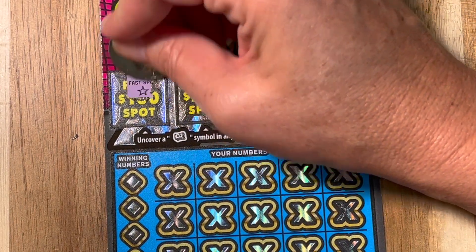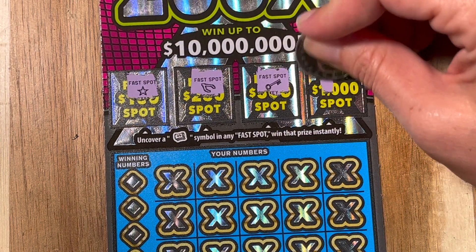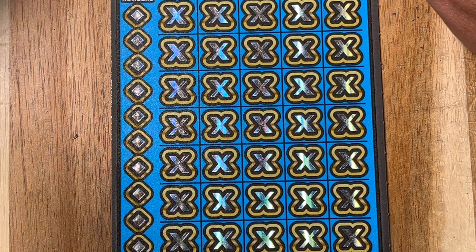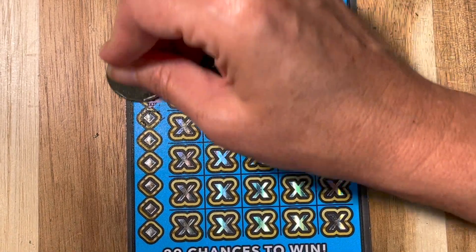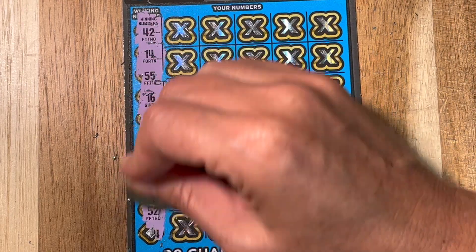We got another one in our stack to scratch, so let's keep doing that. Looking for that roll of cash up top. Hopefully we'll have some back-to-back winners here. Ten matches is fun — I was hoping for a lot bigger zeros under there, I'm not gonna lie. But we're always hoping for those big zeros, that's why we're doing this. We're not dreaming about little zeros.